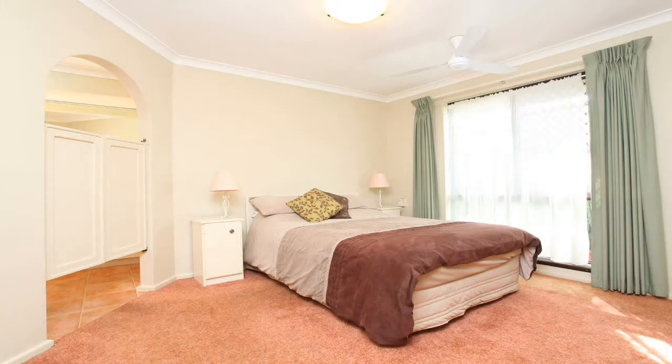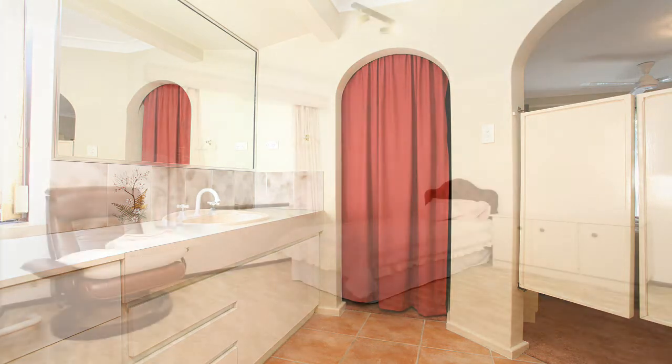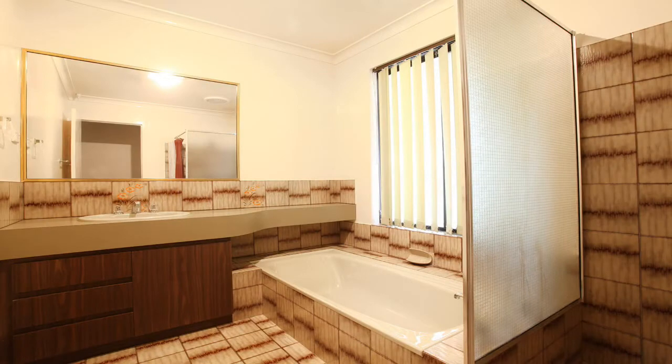The master bedroom has a large ensuite, a walk-in robe and a ceiling fan, and all bedrooms are carpeted. There is also a well maintained main bathroom.